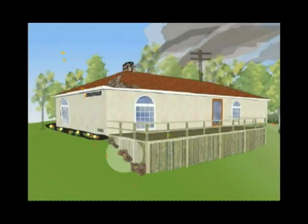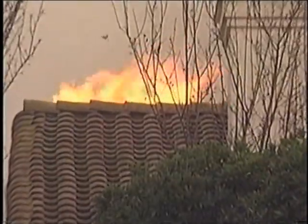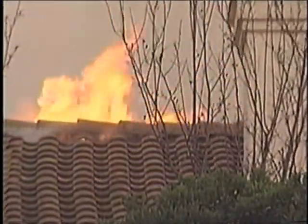A house can ignite by one of three ways. The first two ways are direct flame contact or radiant heat from a fire that's close to the house. The third way that a house can be ignited is through flying embers. Most homes in wildland fires are ignited through embers. They can be flurries of small embers or they can be large brands the size of a football, and these embers can travel up to a mile ahead of the fire.